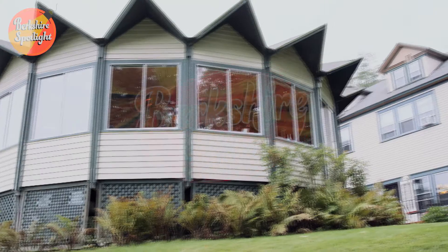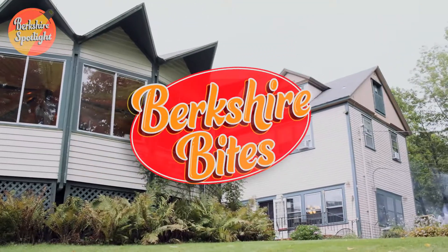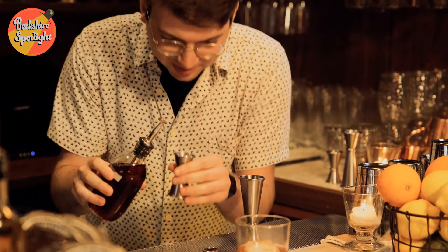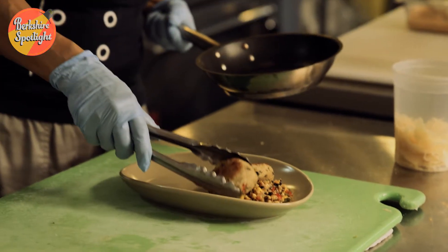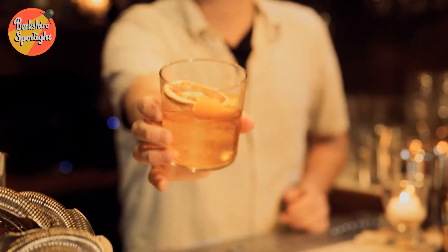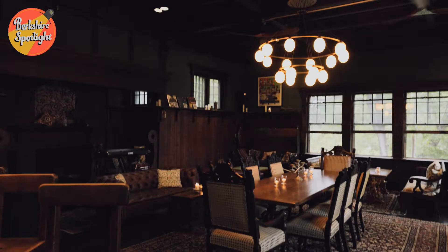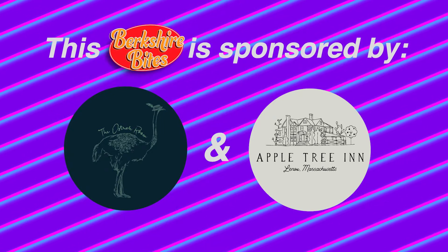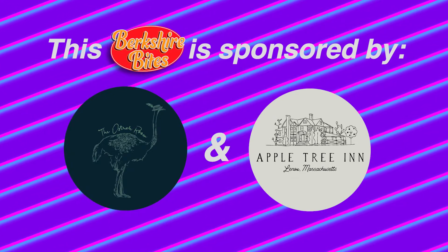Hello and welcome to our new series Berkshire Bites, the show where we get up close and personal with the extraordinary restaurants of Berkshire County. Today we've got some fine food, dazzling drinks, and truly stunning ambiance. But first, this video is sponsored by The Ostrich Room. You'll learn more about them throughout this video, so let's get back to it.